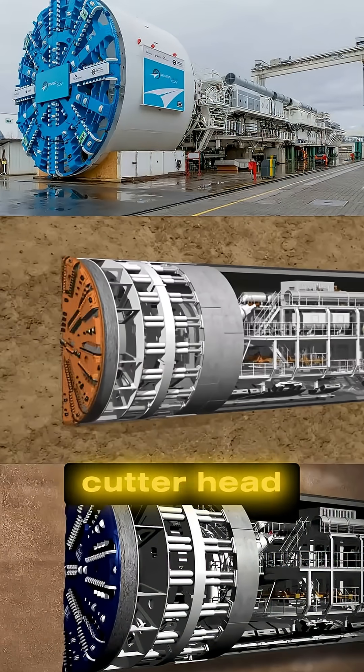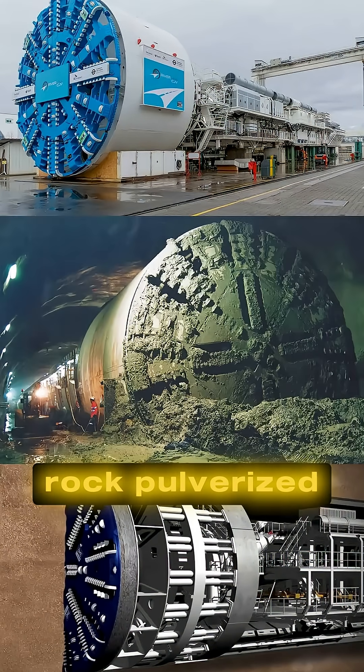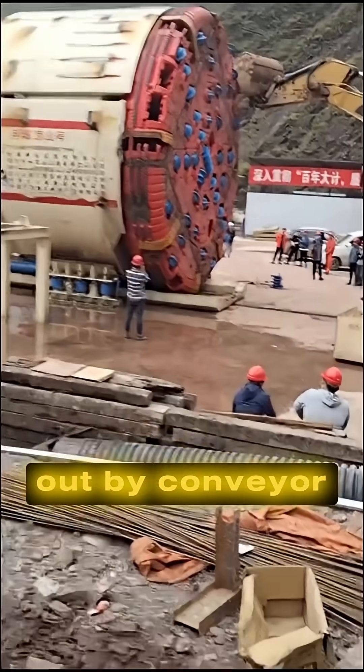At the front, a giant rotating cutter head tears through the earth with crushing tools designed for any terrain. Rock — pulverized. Clay — sliced. Everything in its path is shredded and moved out by conveyor systems.